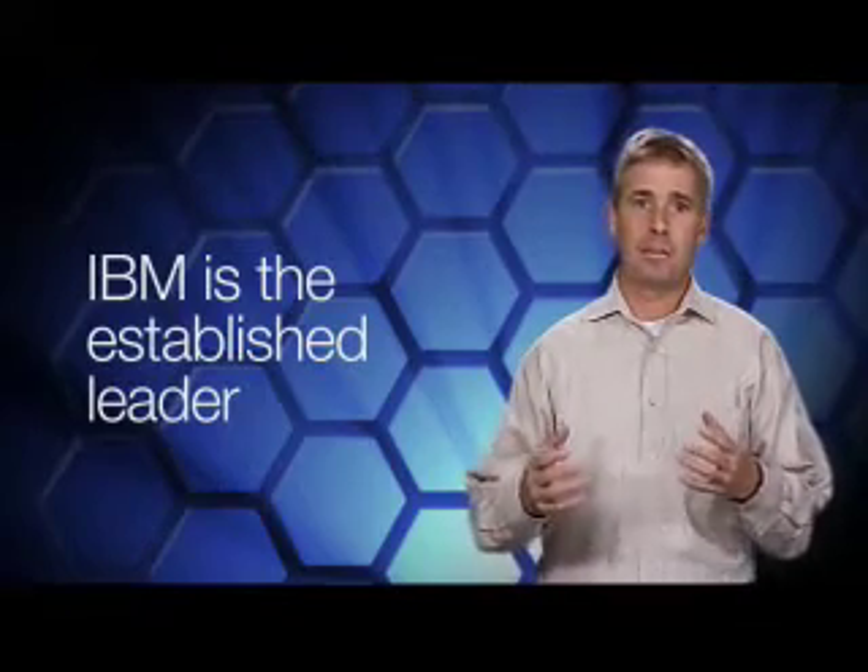Now, let me give you some facts. IBM is the established leader in the blade market and has 4.5 times as many Blade Center servers installed as HPC-class servers. IBM Blade Center is the right choice.